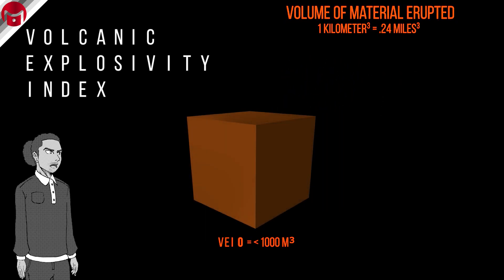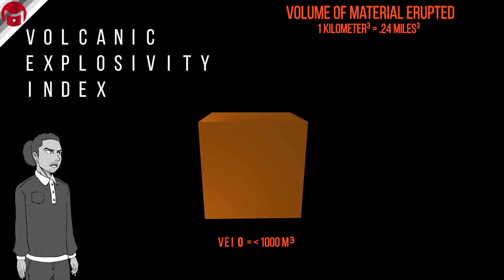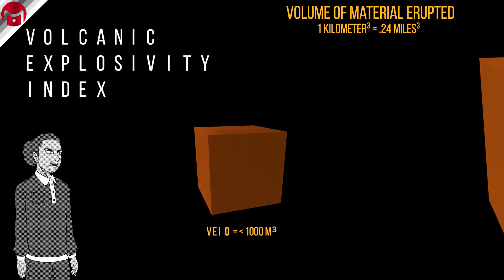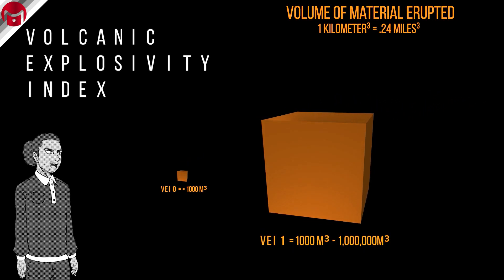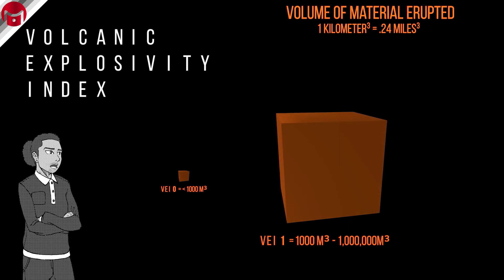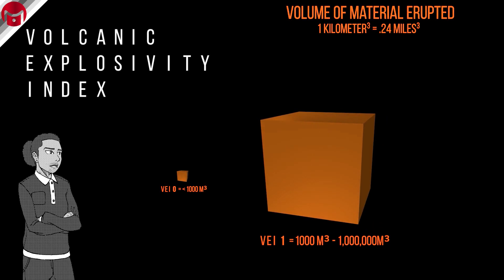A volcano that registers as VEI 0 would eject less than 1,000 cubic meters of material. These are all effusive or non-explosive eruptions. A VEI 1 will eject more than 1,000 cubic meters but no more than 1 million cubic meters. From this point on, the scale is straightforward, with each category being 10 times larger than the last.